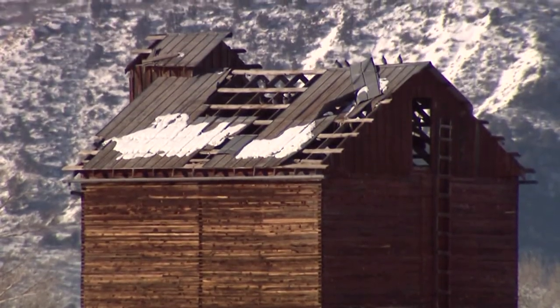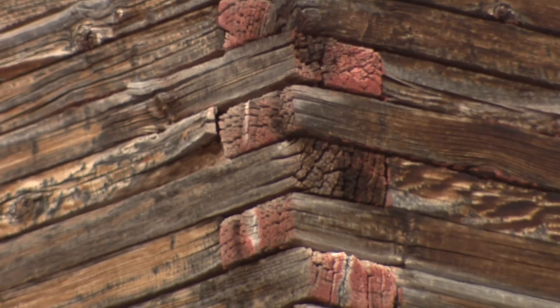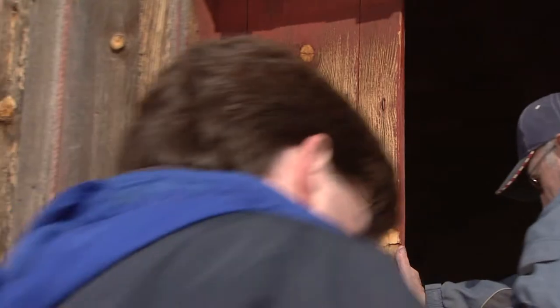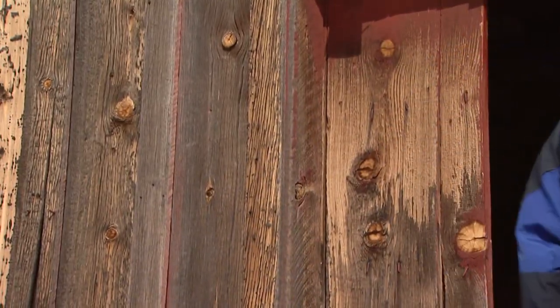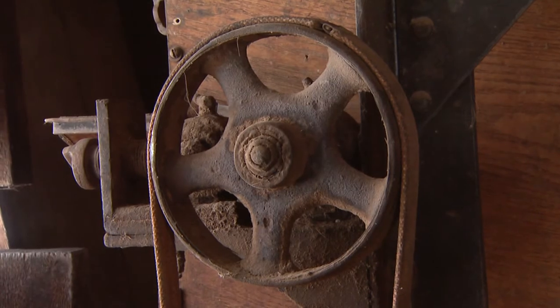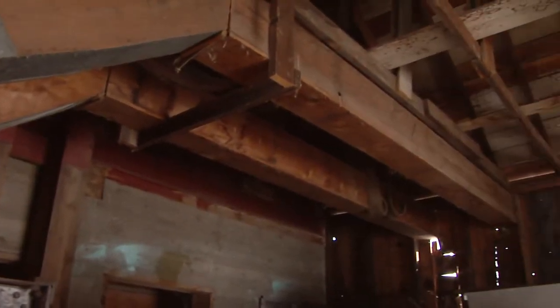Two-by-fours are laid flat and lapped on top of each other. This is the cleaner. Inside, the original elevator machinery sits ready for its next crop. This is the blower ventilation system. If you could put it in production today, it would probably do the job that it was meant to do.